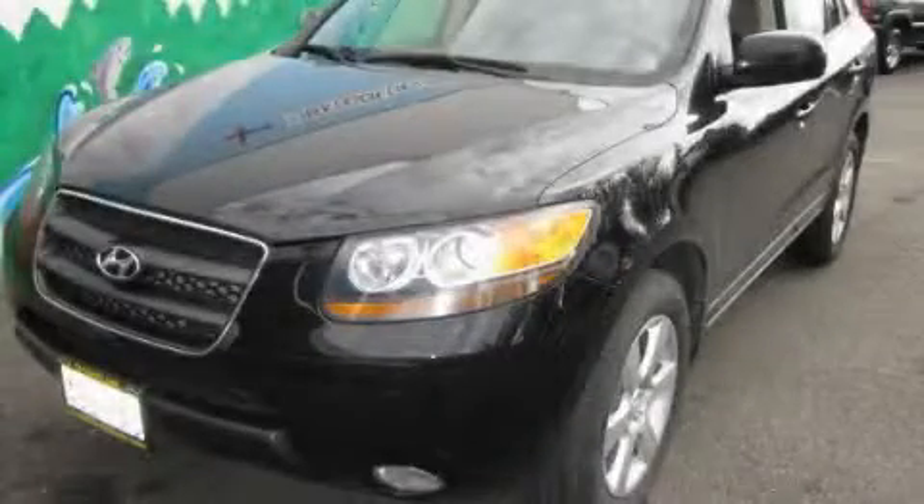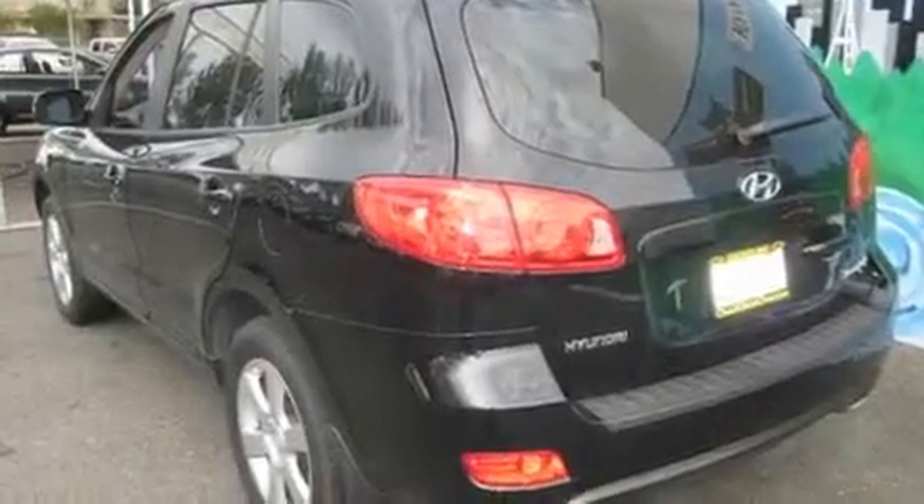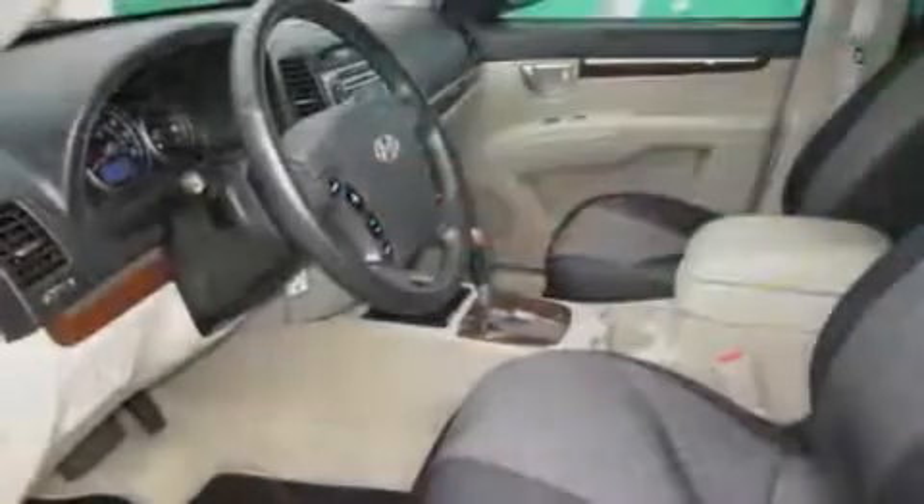This is a 2007 Hyundai Santa Fe — plenty of space for what you need. It has a 3.3 liter 6-cylinder engine and an automatic transmission.